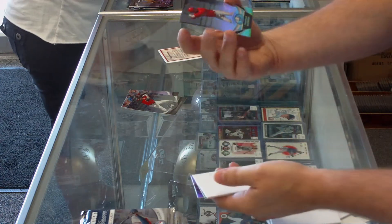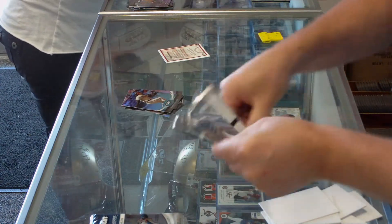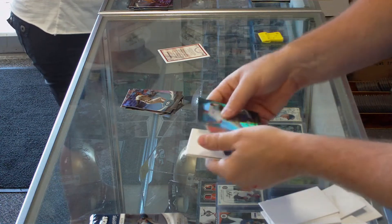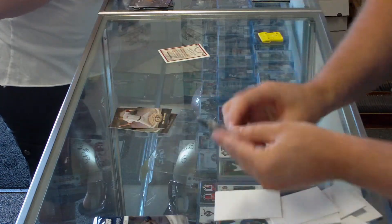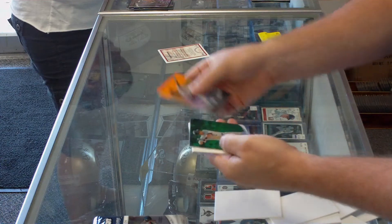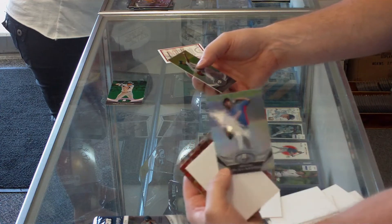Domingo Santana prospect, Phillies. Matt Lipka, X-Fractor, Braves. Got a green Troy Tulowitzki from the Rockies and a Miguel De Los Santos from the Rangers prospect.